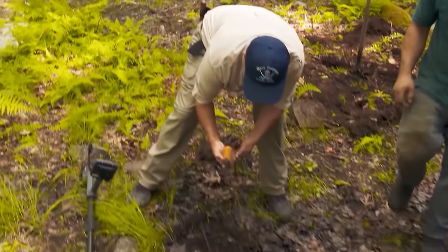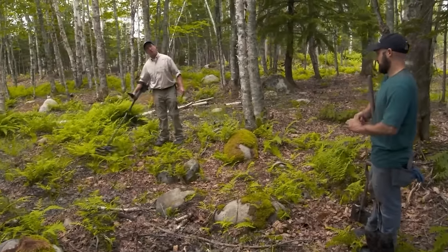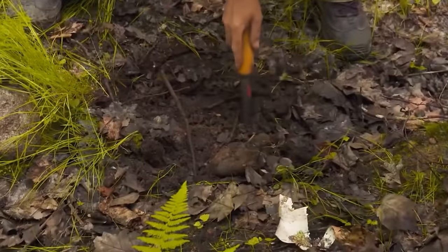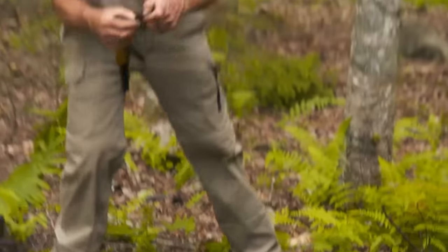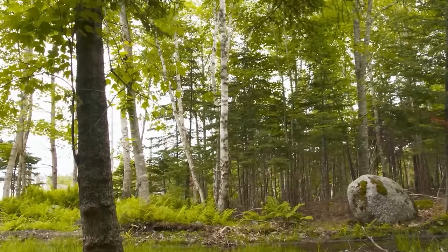Gary detected a signal from the metal detector, indicating there might be a large piece of iron buried about 8 inches deep. As Jack started digging, Gary noticed iron residues, confirming they were on the right track. They found another piece, smaller but wide, and Gary speculated it might be an axle. Jack questioned why these pieces seemed to line up, considering they were coming from the harbor in the swamp and heading back towards where the archaeologists were excavating on lot 15.